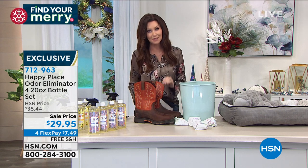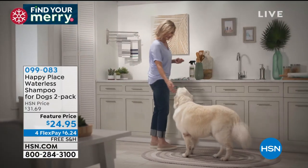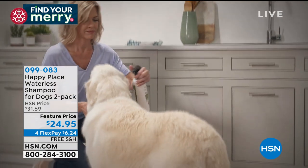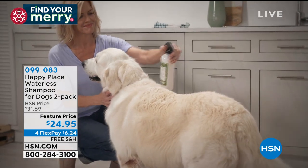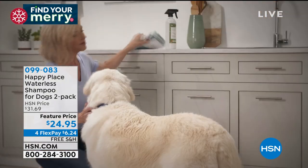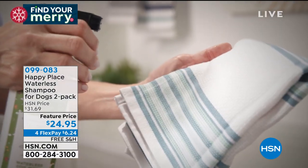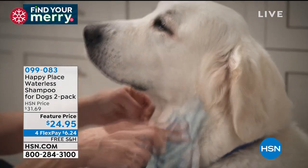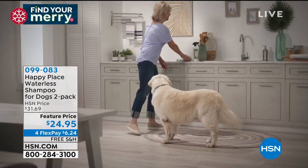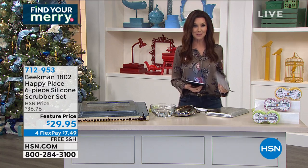Think about your pets. We've been getting questions about how to actually clean your pet. You don't have to wrestle that dog into a bath. Stress-free waterless shampoo for any dog — it comes in a two-pack today at a very special feature price. You're saving $6 today — $24.95 and you're getting two. $6.24 and we will ship it to you for free. Your dogs love it, it's safe for your dogs, and you don't need to rinse.